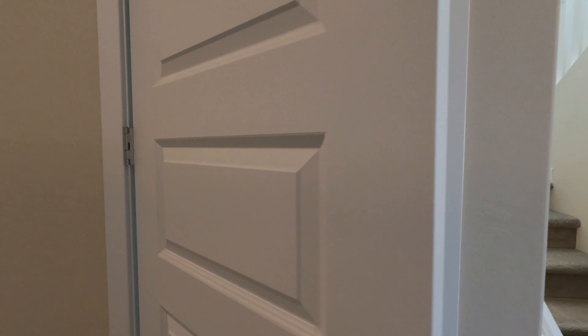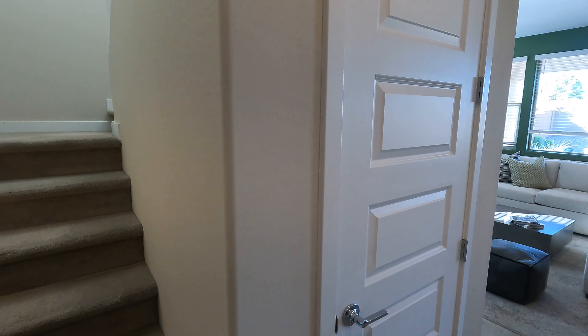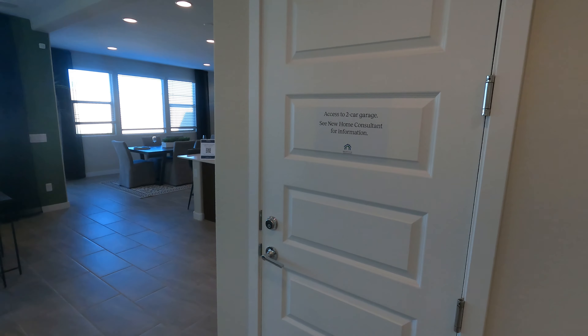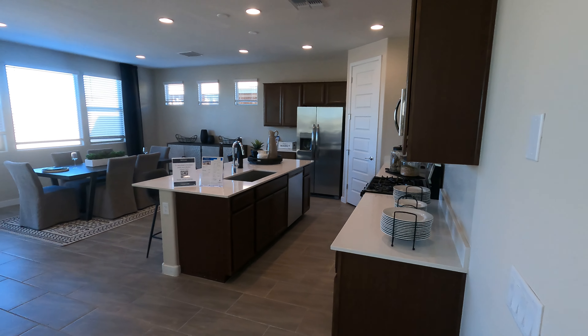We've got a coat closet here, stairs going up to the second level — we'll get there in just a second — and a nice bit of storage here that doesn't wrap around but goes pretty far back, which is pretty cool. And then we've got the garage entrance and the main living area.